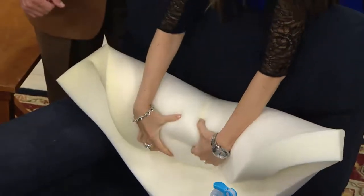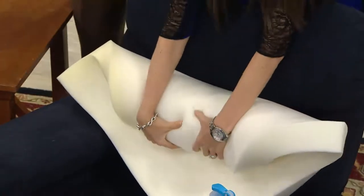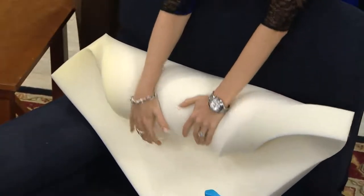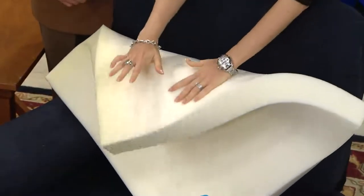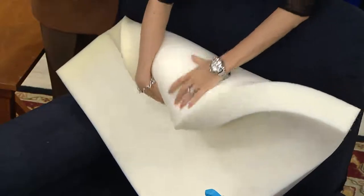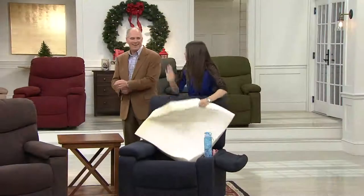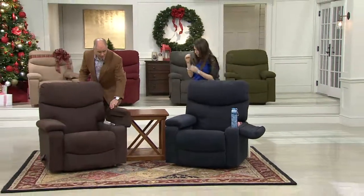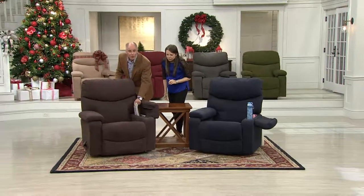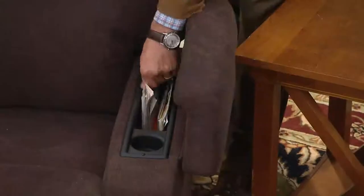So if you have a husband or a dad that has created that perfect tush divot in his old chair and you want a little bit of an upgrade — what a great gift. The memory foam is always going to be perfect for him each and every time he sits there. He can create his tush divot, get out of it, the dog can create his tush divot — it'll be perfect. And being able to lift the armrest and store things inside is a unique feature to this chair.